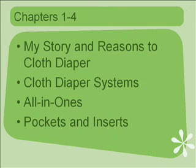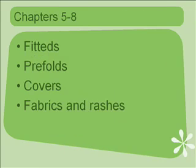Chapters one through four: chapter one starts with my story and the reasons to cloth diaper. Chapter two covers cloth diaper systems — how to find the right system for your child and what works best for your family. The next two chapters cover all-in-ones, then pockets and inserts. Then I move into fitteds and prefolds, then covers.